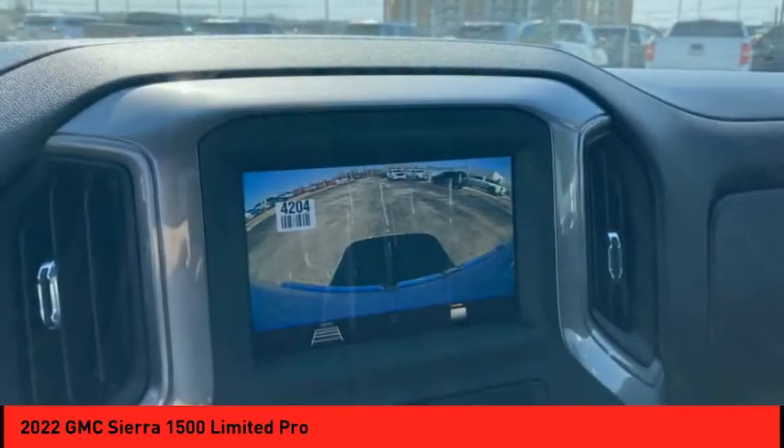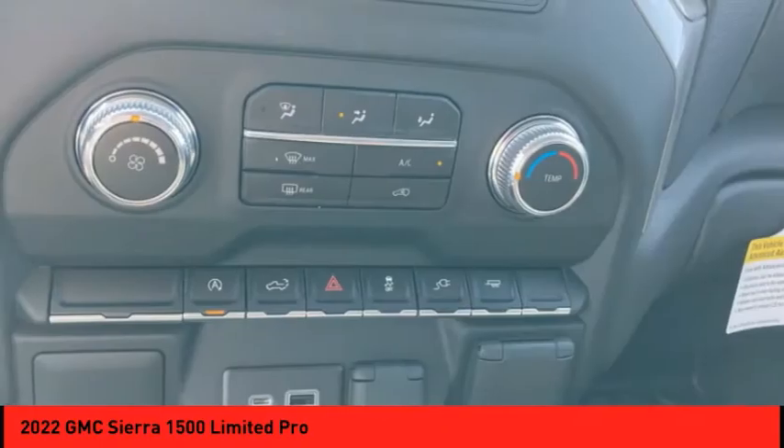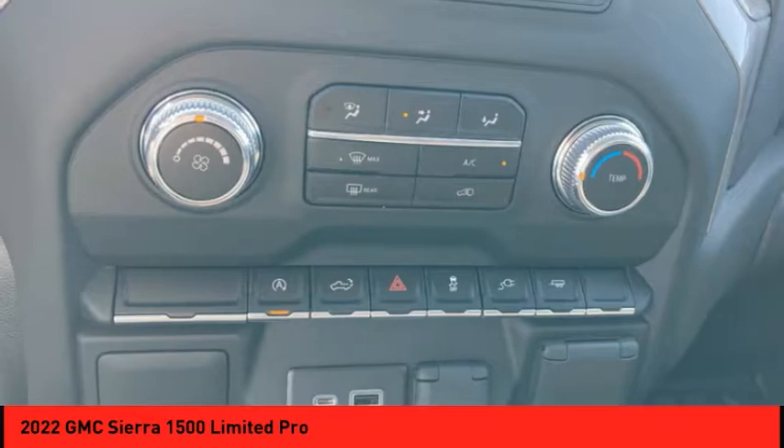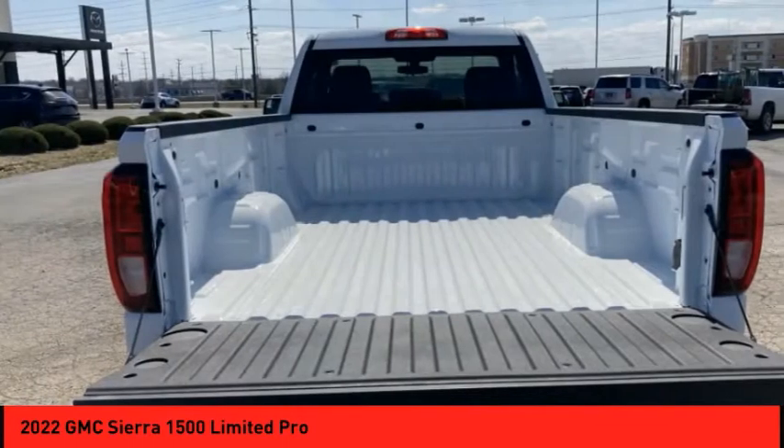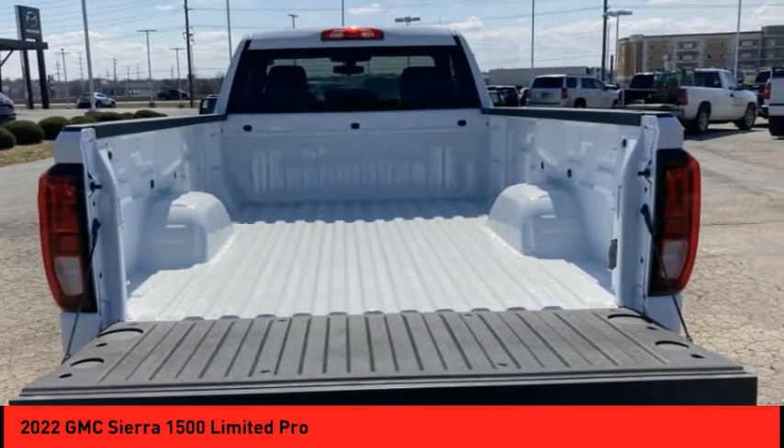Power and advanced technology can both be found in this fantastic truck. This vehicle has less than 100 miles. It offers reliability and good looks at a great price, so come in and take a test drive today.